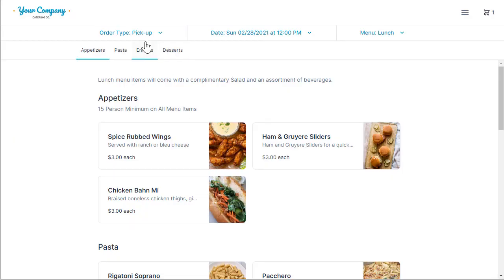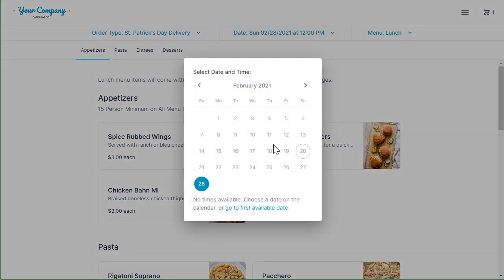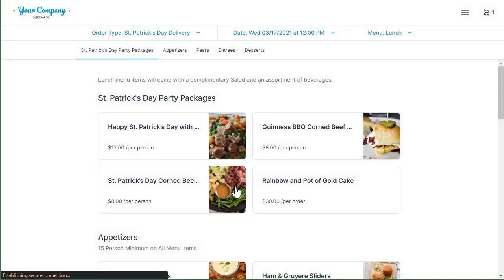Now let's see what happens when I choose the St. Patrick's Day delivery. I'm not able to order on any of these days — the only day I'm able to order St. Patrick's delivery is going to be the 17th, which is actually the day it falls on. I'll be able to see the St. Patrick's Day menu for that day. So not only can you have different order types with pickups and deliveries, you can also have different order types based on special events, occasions, or holidays where you only want customers to see the menus for those specific days.